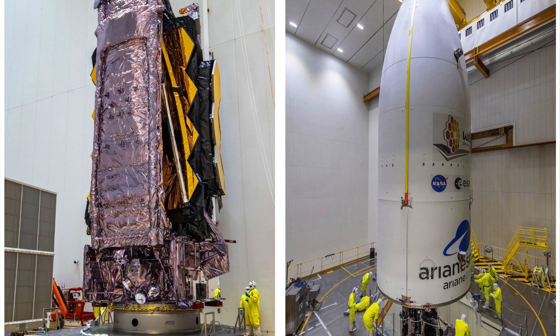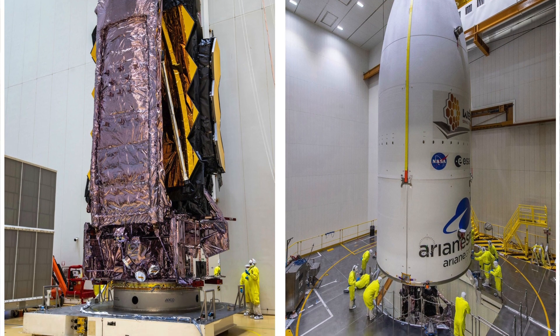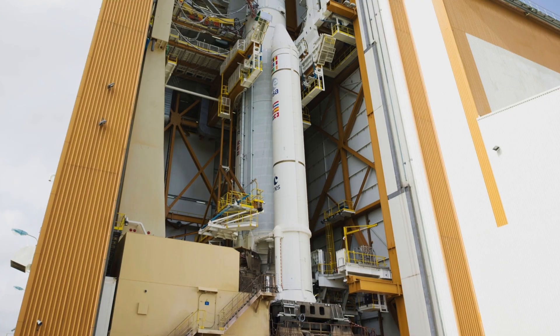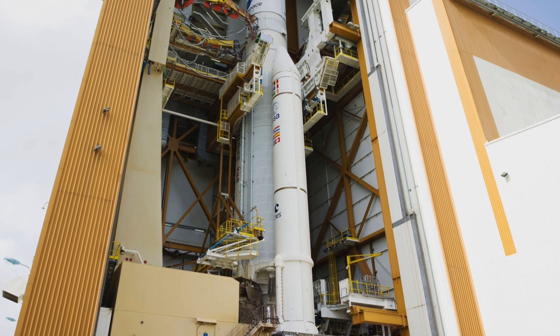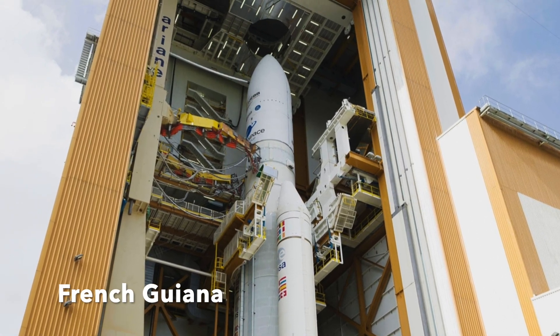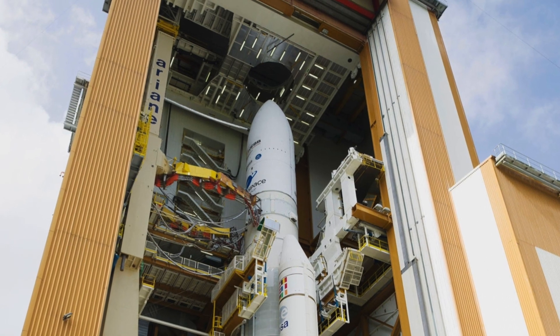I think it's in French Guiana or somewhere like that. It's due to go off on Christmas Day — that's tomorrow as I'm filming this — and hopefully, if you're watching this after Christmas Day, it will already be up now. The mirror is going to open up when it gets to its part of the orbit, because it's that big it has to fold up to get inside the rocket.